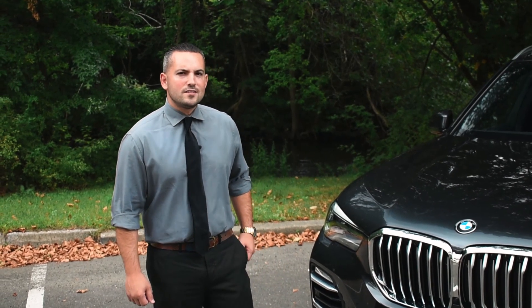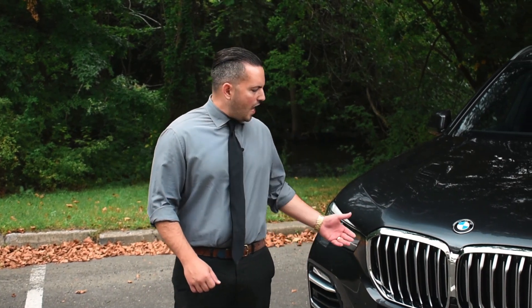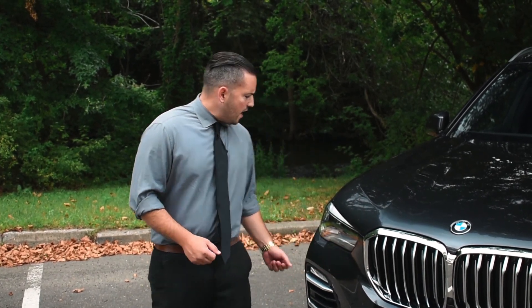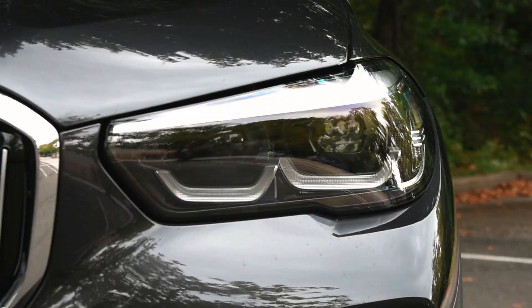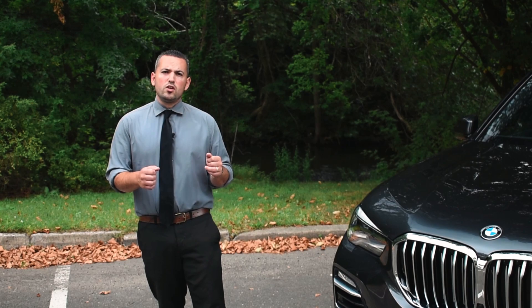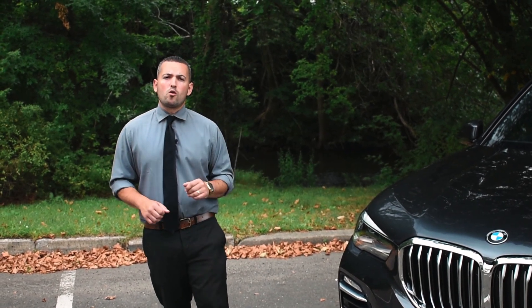Up at the front of the 2019 X5 are the large active kidney grills, and they open and close depending on whether the engine needs to be cooled down or heated up. The headlights on the car are LED, giving you brighter light at night, and they rotate from left to right, giving you a broader view when going around corners.